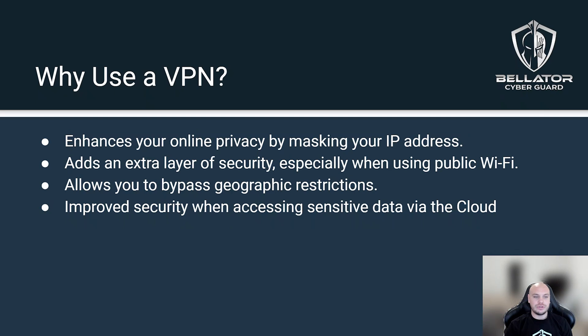It adds extra security so that any data intercepted from your device will be encrypted when using a VPN. This adds an extra layer of security especially when you're using unsecured Wi-Fi — for example, if you're working at a coffee shop or some open internet connection that's easy to intercept, the VPN establishes a second encrypted layer that can't be accessed.